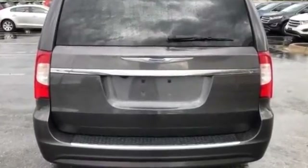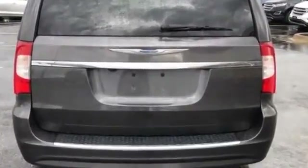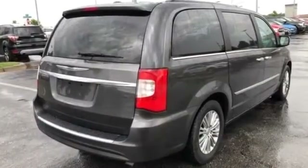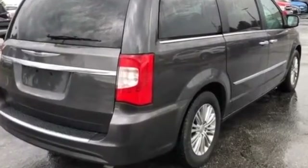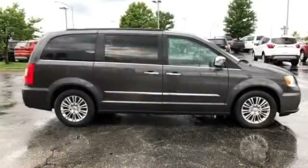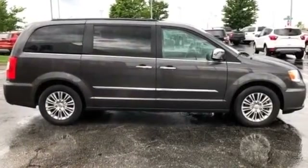Leather seats, backup camera, power driver's seat, power passenger seat, rain sensing wipers, power lift gate, brake assist, keyless entry, front bucket seats, and steering wheel audio controls.